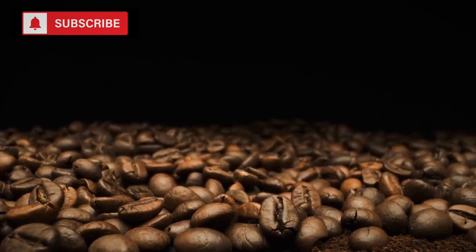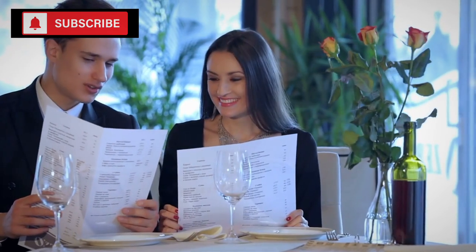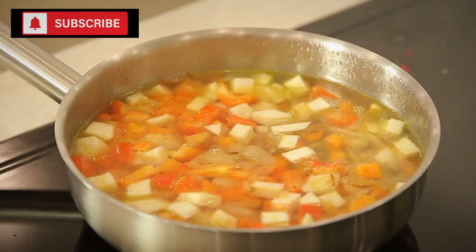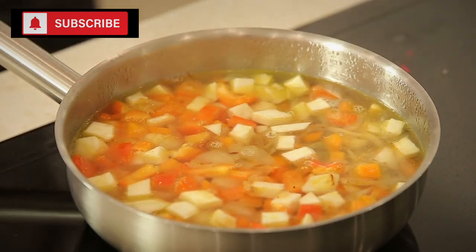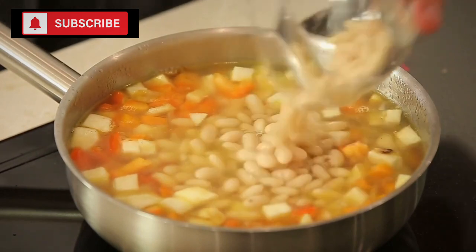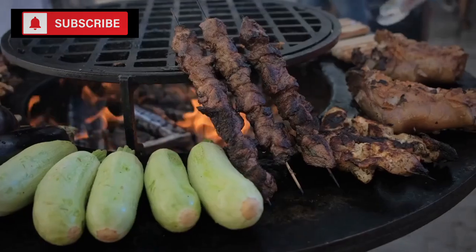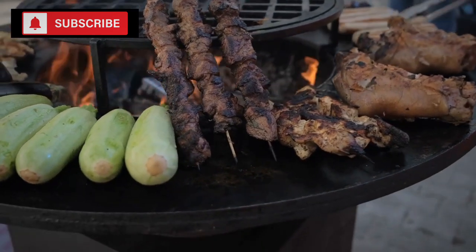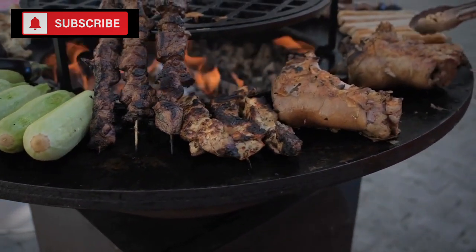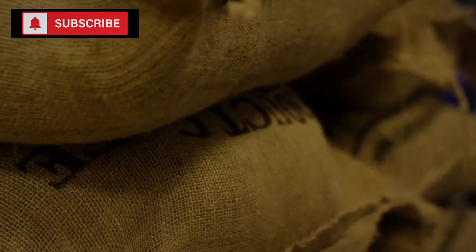One of the advantages of canned beans is their versatility in the kitchen. You can incorporate them into an array of dishes — whether you want to make a hearty bean soup for a cold day, a refreshing bean salad for a summer lunch, or simply have them as a flavorful side dish. And since they come pre-cooked, the preparation time is often reduced, which is a boon in situations where cooking resources might be limited.